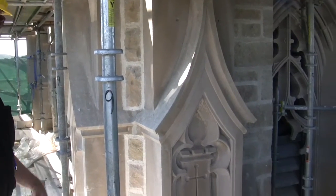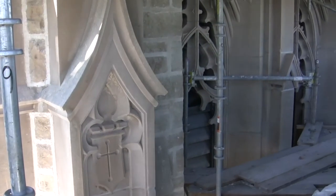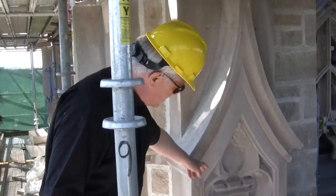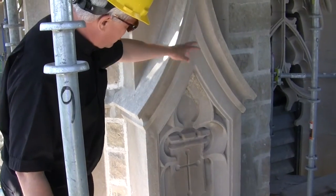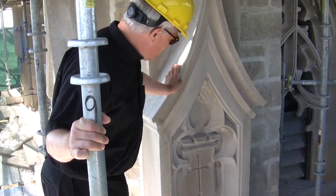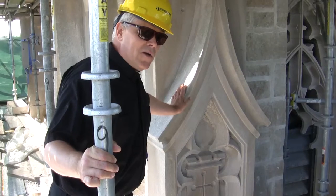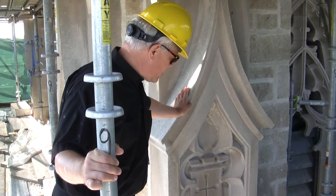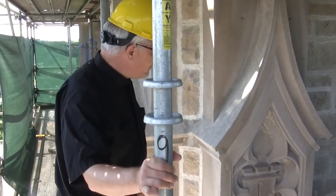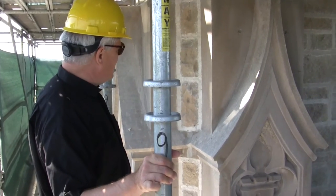As you pass by every day, you don't see a lot of the details, so part of this tour is to help you appreciate just the beauty of the structure itself. Most people pass by every day on the street and would never be able to appreciate the detail and the intricate work in the stone that was put here some 80 years ago.